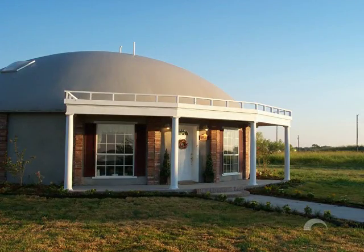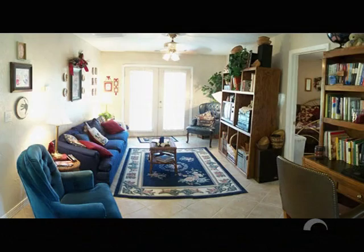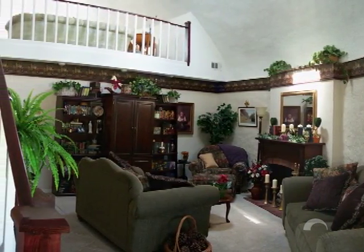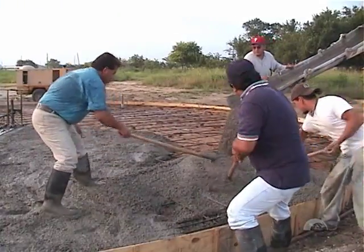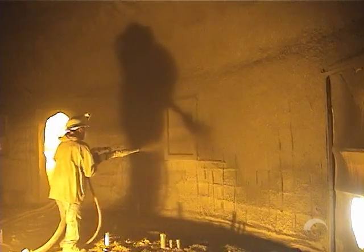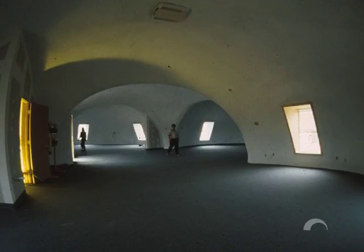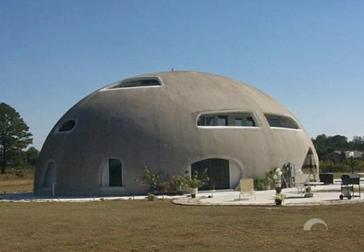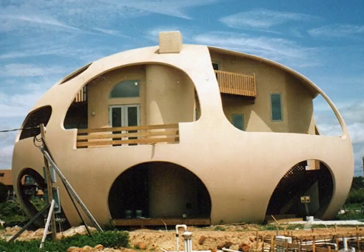The initial cost of a monolithic dome is usually the same as that of a custom-built, conventional home of equal interior finish. However, the long-term and day-to-day costs of a monolithic dome will always be substantially lower. If you were to build a conventional home with materials used in monolithic dome construction, you would spend vast amounts of money. It is the efficient shape and simple construction process that keeps the monolithic dome affordable — a superior structure, built at conventional prices.